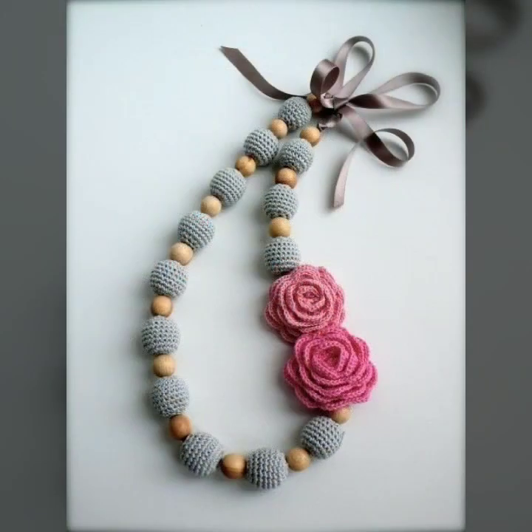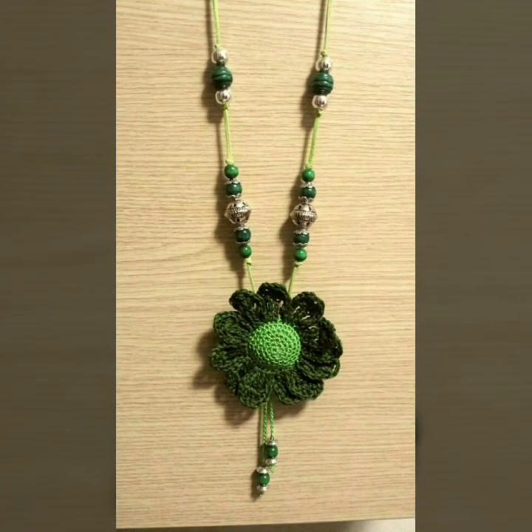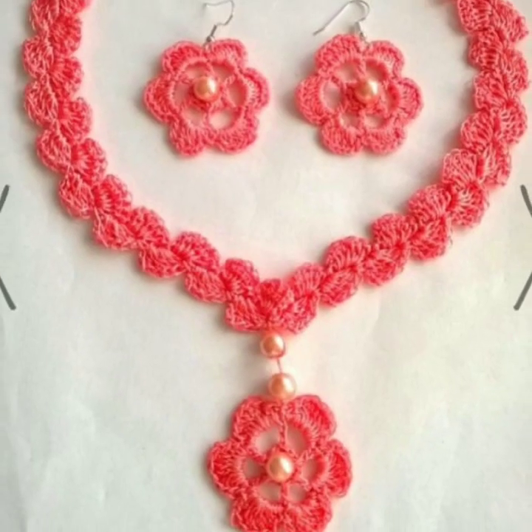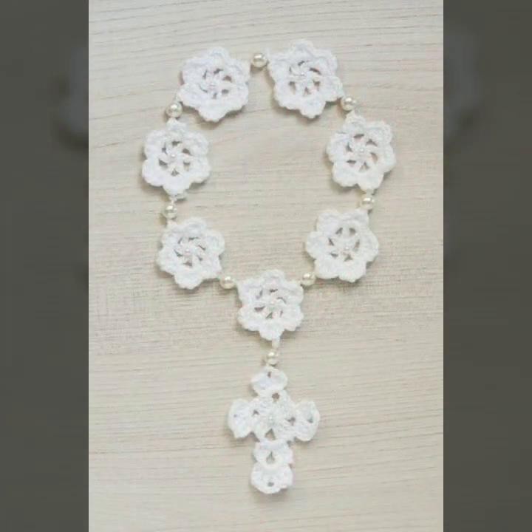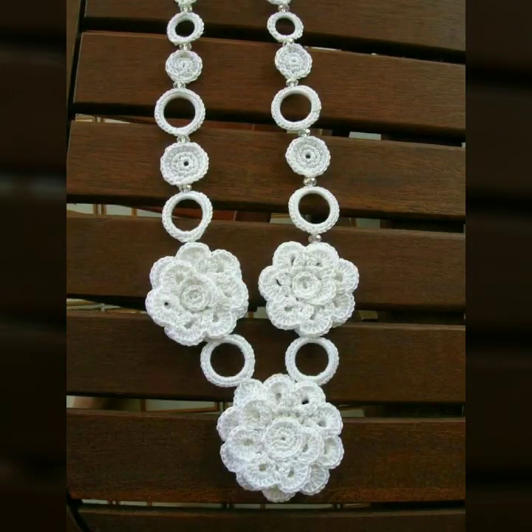If you want to buy these beautiful crochet necklace designs, I will tell you some websites: AliExpress, Shein, Etsy dot com, and Amazon. These are most beautifully decorated with flowers and beaded stones.